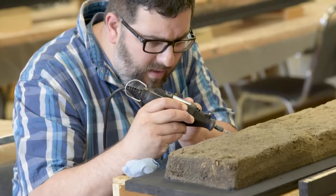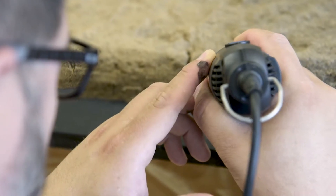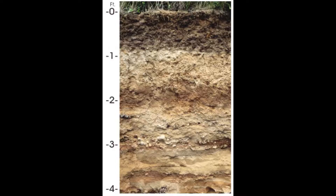I study how soils occur naturally on the landscape, how they develop with time, how they get altered, and also what properties distinguish them from the bedrock from which they formed. They're one of what are considered three essential resources for life: water, air, and soil. Without soil, we're not able to retain the water near the surface and exchange it with the atmosphere and allow the biological community and ecology to access that water. Terrestrial life is really dependent on soil.